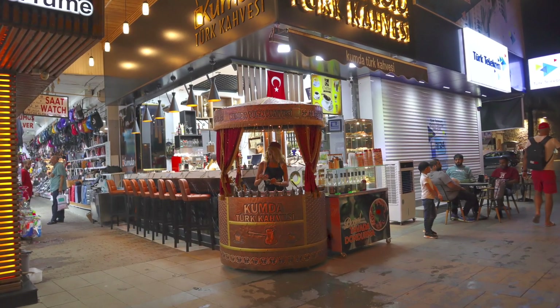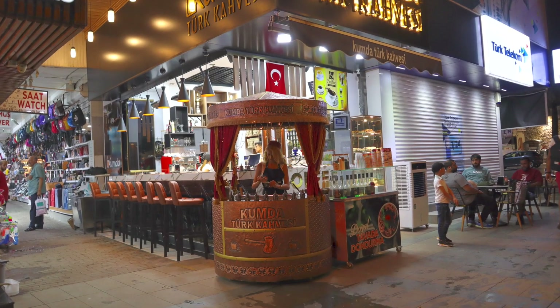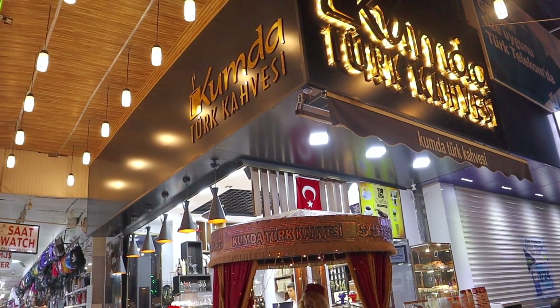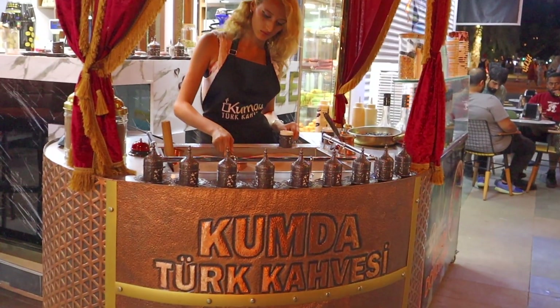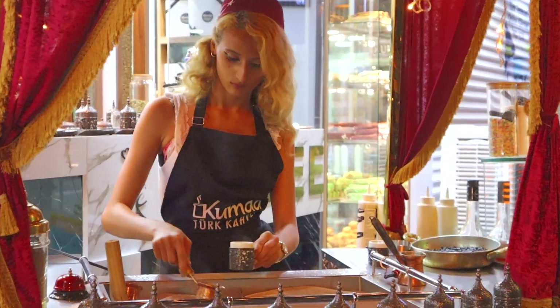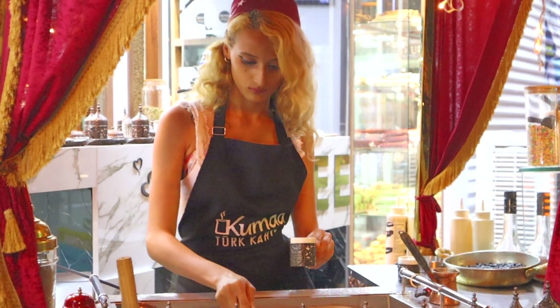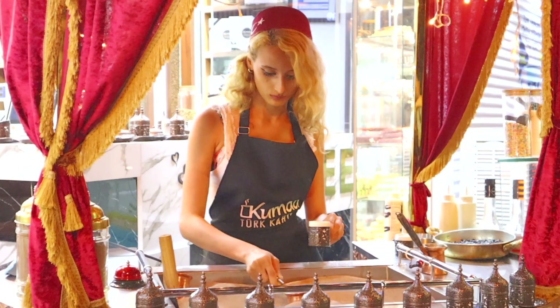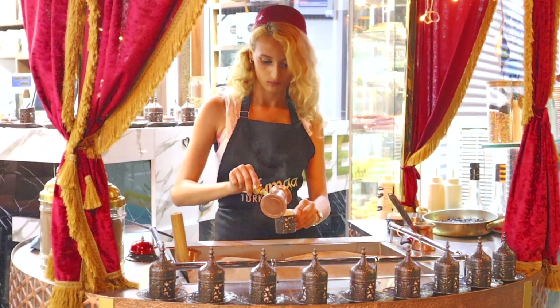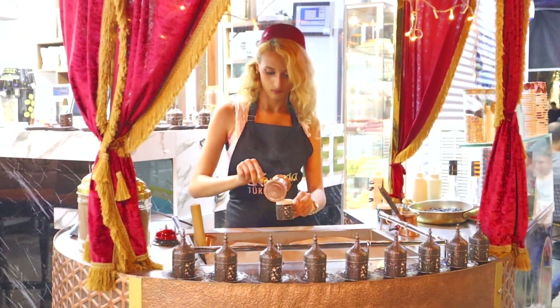Turkish coffee is a must-try when you visit Antalya. Turkish Sand Coffee is a cup of Turkish coffee brewed using a pan filled with sand that's heated over an open flame. Cups left on the surface stay warm, and the heat used for brewing can be adjusted by the depth of the coffee in the sand.